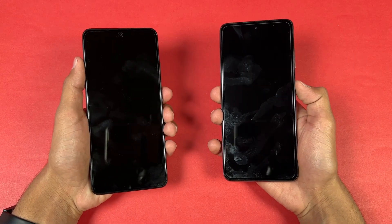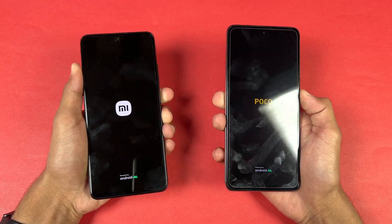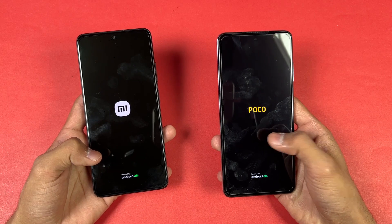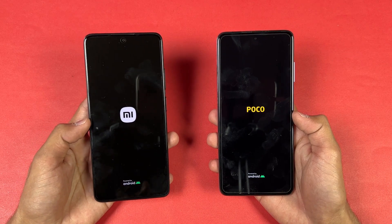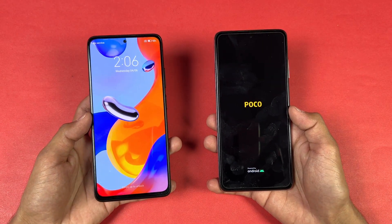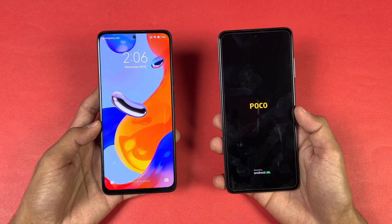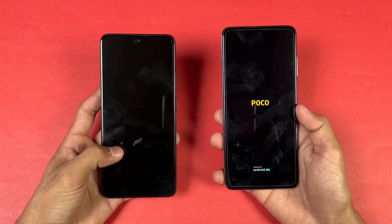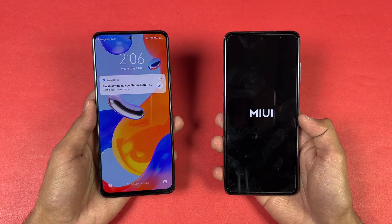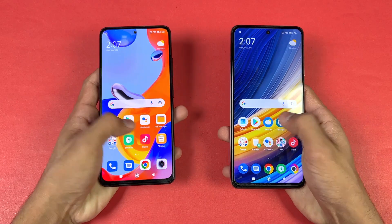Now let's quickly boot both phones up at the same time. The logo came up first on the Poco compared to the Redmi Note 11 Pro. The Poco runs Android 11 with MIUI 13, while the Redmi Note 11 Pro runs Android 12 with MIUI 13 — I just received the Android 12 update on the Poco X3 Pro. However, the Redmi Note 11 Pro is way faster when it comes to booting up, and you can see a huge difference between these two devices. Now the Poco X3 Pro is also done — huge, huge difference there.